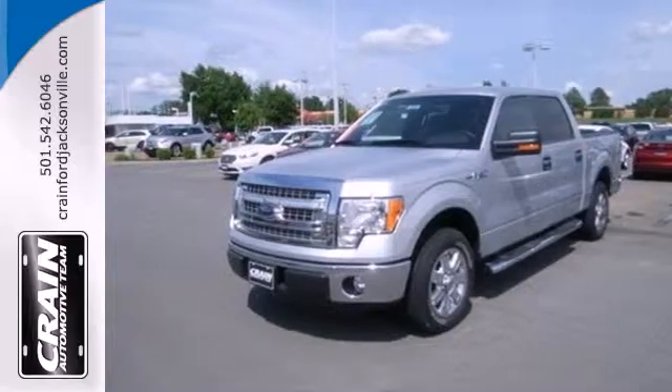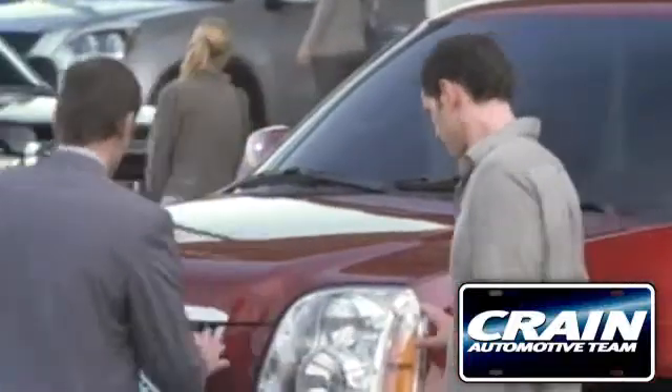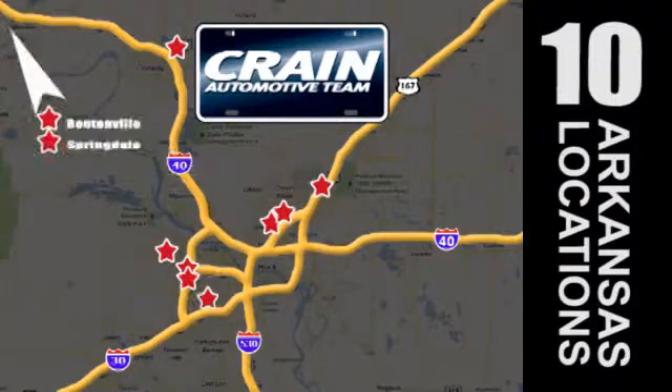Take it for a test drive today. Visit us anytime at Craneteam.com. Craneteam's got em!